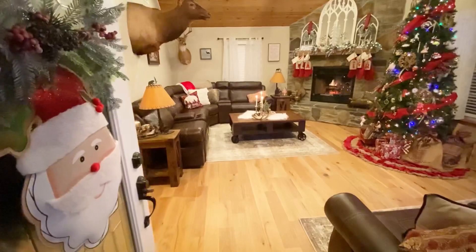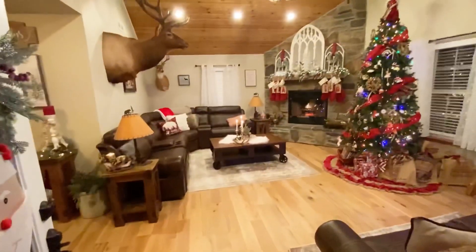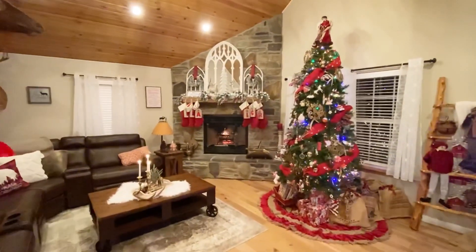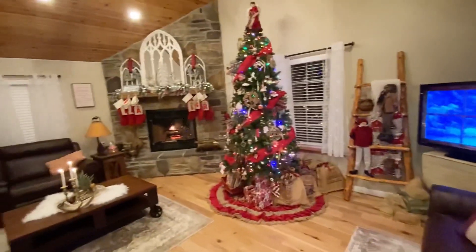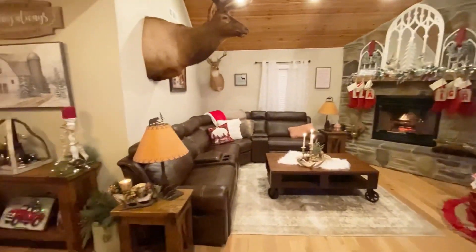We're going to start here at the front door. As you come into the living room, our living room is very rustic. My husband is a hunter, as is the rest of our family, and we have a nice big elk hanging on the wall. He's actually going to have another elk hanging above the Christmas tree — it just hasn't made its way there just yet.